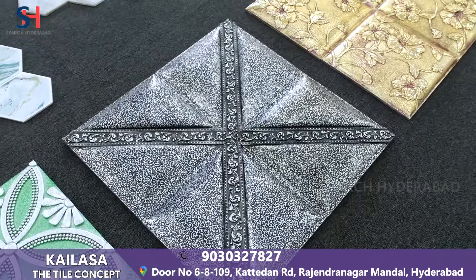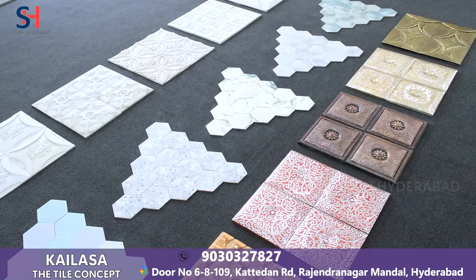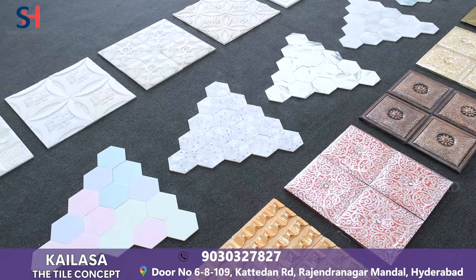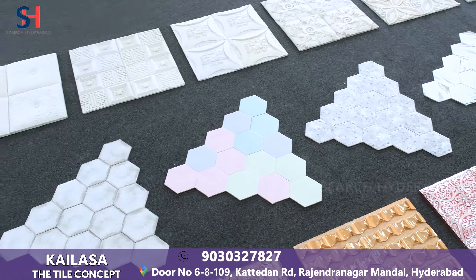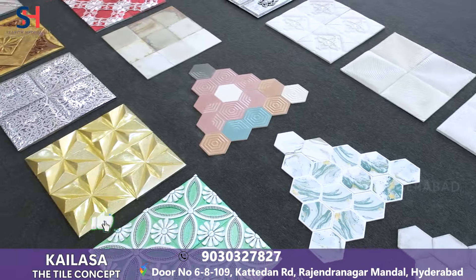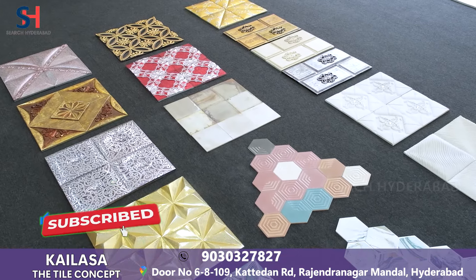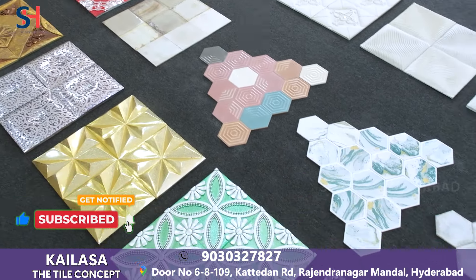The starting price will be 500 rupees each piece. You can use them in lobbies, showrooms — very designer tiles. It is very better when you look at it. Our best seller tiles are very designer tiles.